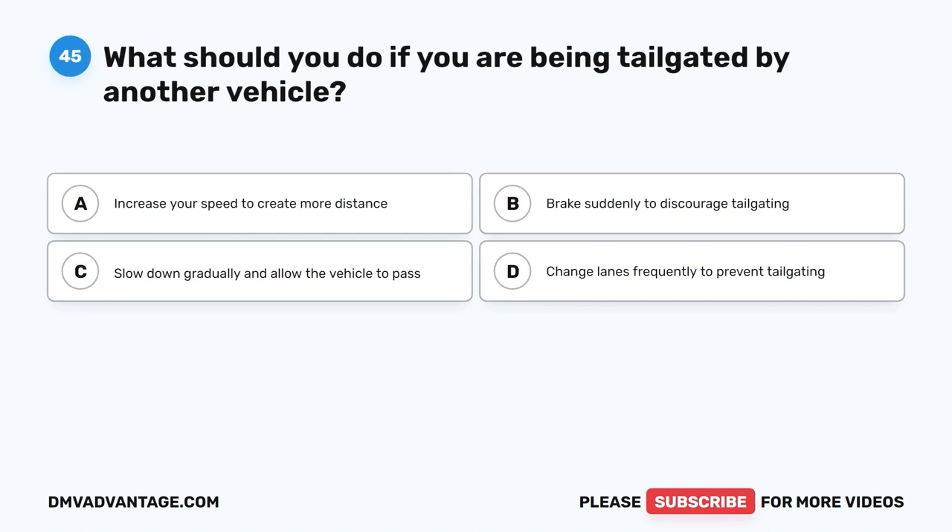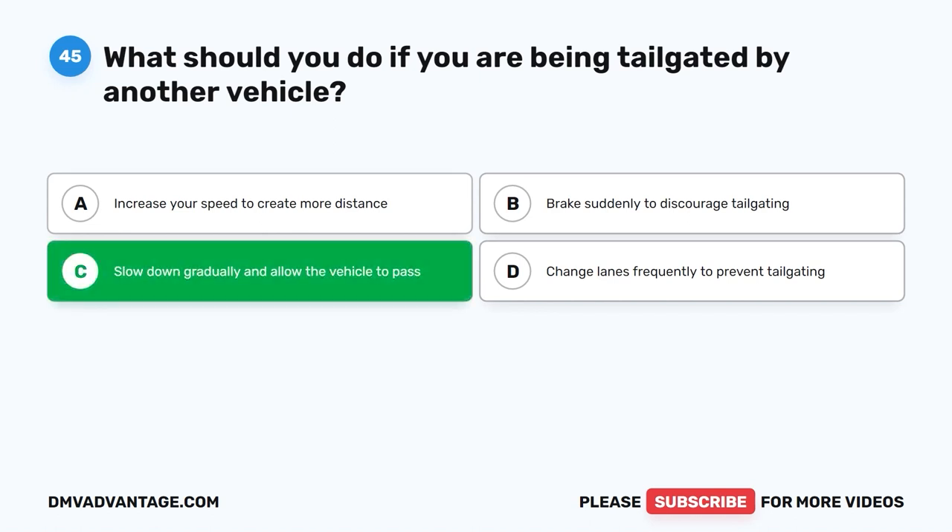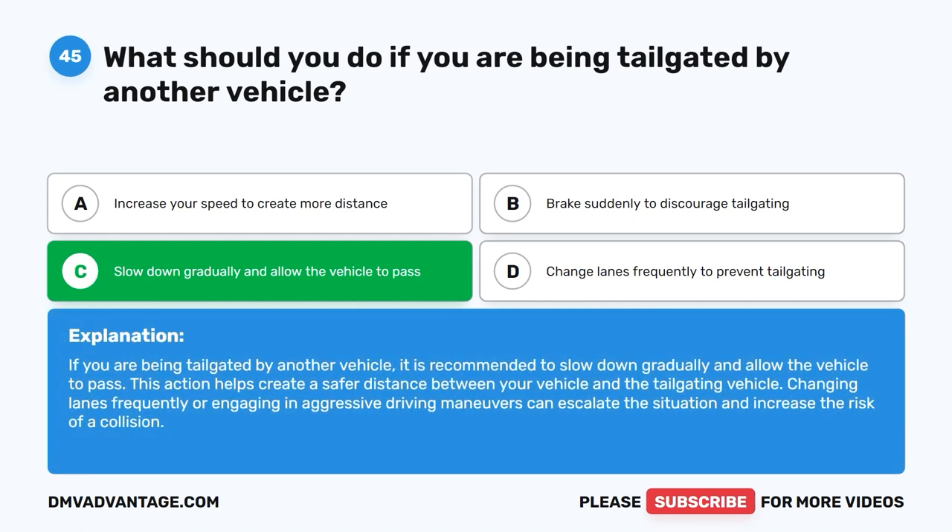Question forty-five: What should you do if you are being tailgated by another vehicle? A. Increase your speed to create more distance. B. Brake suddenly to discourage tailgating. C. Slow down gradually and allow the vehicle to pass. D. Change lanes frequently to prevent tailgating. The correct answer is C. If you are being tailgated, slow down gradually and allow the vehicle to pass. This creates a safer distance between your vehicle and the tailgating vehicle. Changing lanes frequently or engaging in aggressive driving can escalate the situation and increase the risk of a collision.